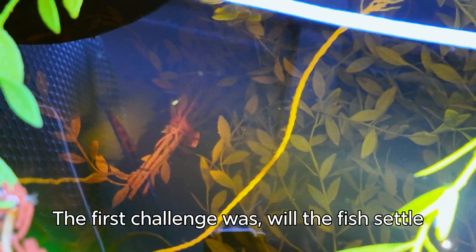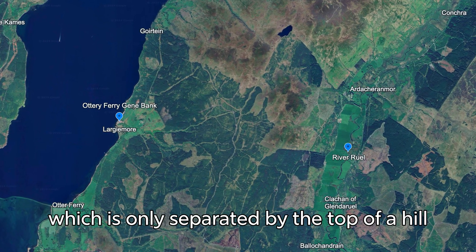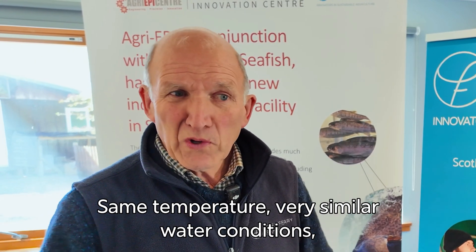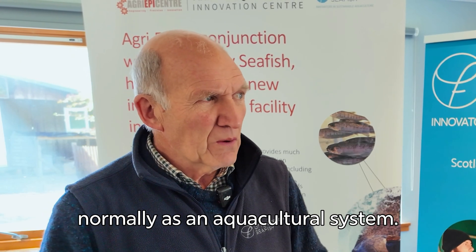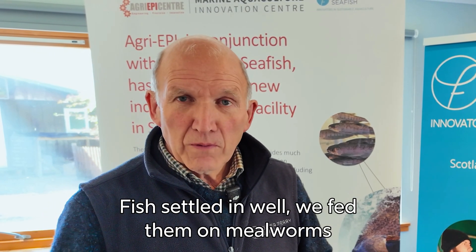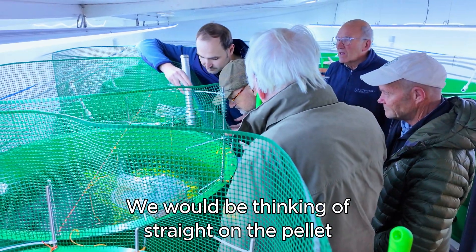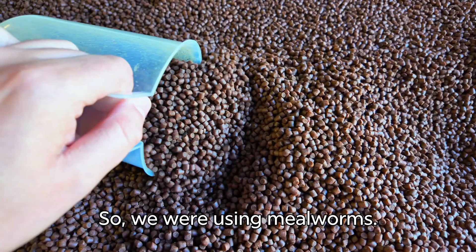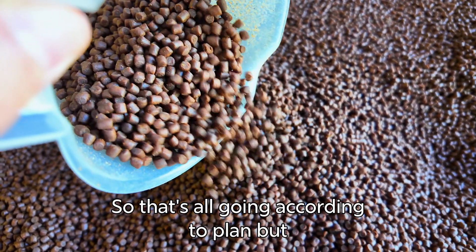The first challenge was whether the fish would settle coming from the river. We took them from the River Rule, which is only separated from here by the top of a hill, so our water supply here was quite similar to the River Rule — same temperature, very similar water conditions. The fish transferred very well. We gave them more cover in the tank than we would normally in an aquacultural system. The fish settled in well and we fed them on mealworms, which was new to us as aquaculture — we would normally go straight onto pellet — but some information from the wild sector informed that approach. We'll wean them off mealworms onto a dry formulated pellet. So that's all going according to plan.